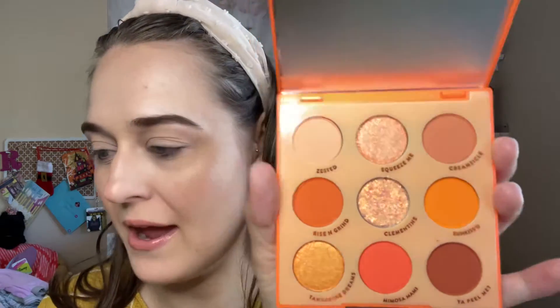It has shades: Zest, Squeeze Me, Creamsicle, Rise and Grind, Clementine, Sun Kiss, Tangerine Dreams, Mimosa Miami, and Peel Me. I'm excited to dig into this palette.